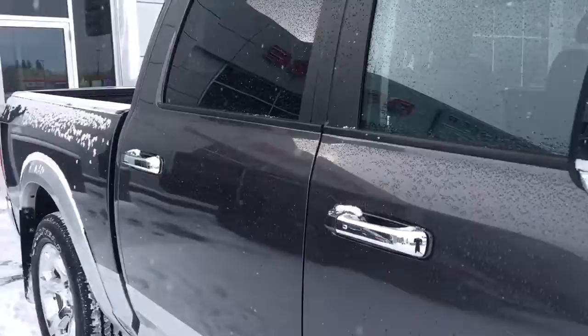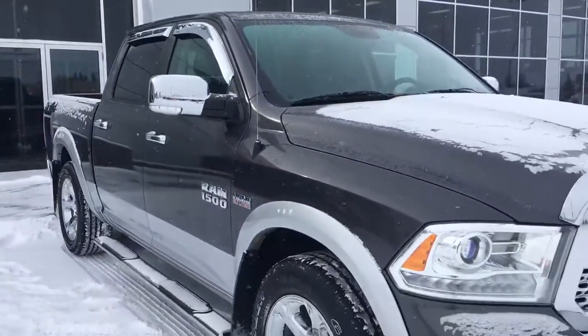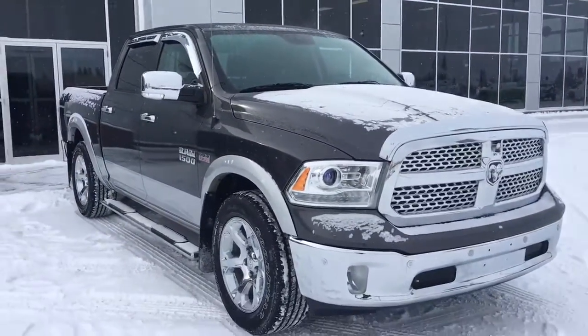So if you'd like to take this gorgeous truck for a test drive, we're located at 200 St. Matthews Avenue in Spruce Grove, Alberta, and hopefully we see you soon. Take care.